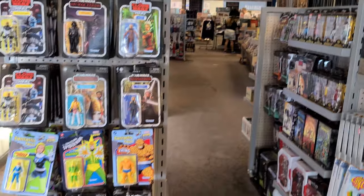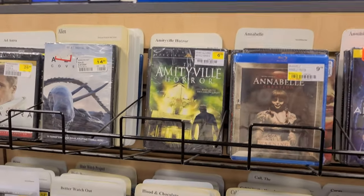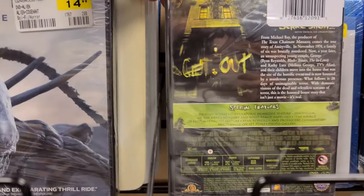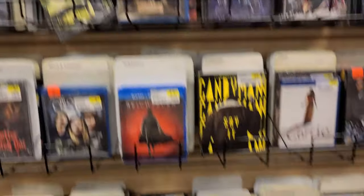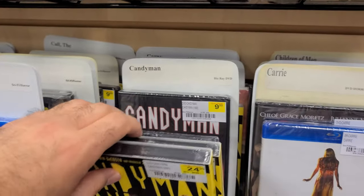Here we've got CDs and some vinyls. I was reading that some people's FYEs are just turning into a Hot Topic, but the movie and music section is still in full effect. I noticed another 4K over here — this is the Ryan Reynolds version but they made it look like the original, which was confusing me.